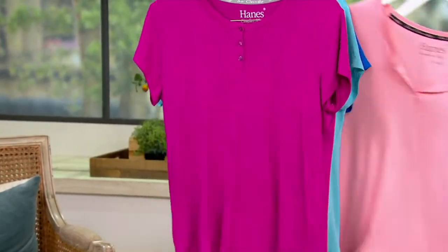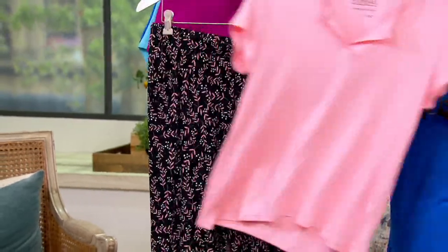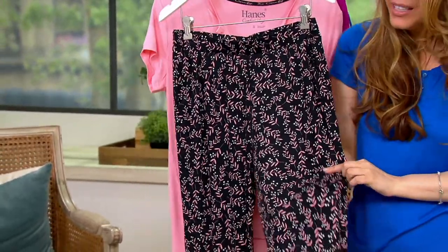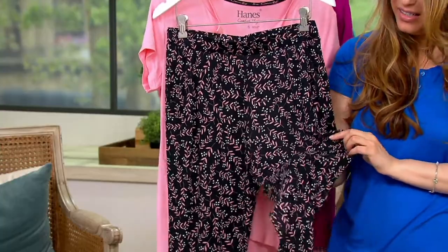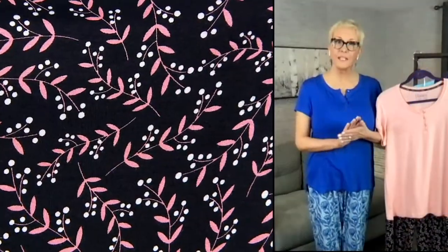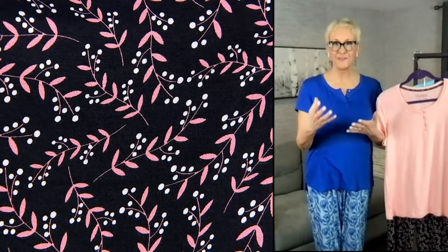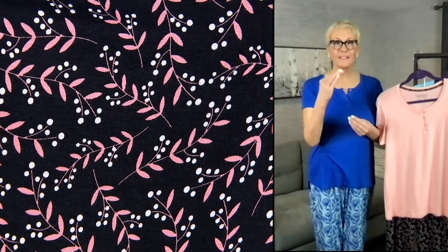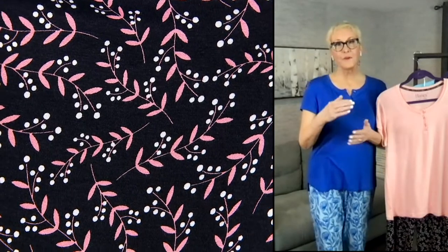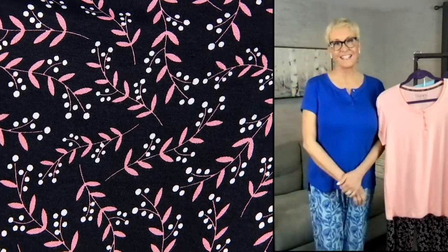And last but not least, our blush vines — that blush solid Henley top. This one feels like the most classic. If you like a darker bottom, this is going to give you that black field but still give you that fun spring/summer feel with that blush and a little bit of white in the baby's breath. It's a really great way of going dark without being too dark for the season.